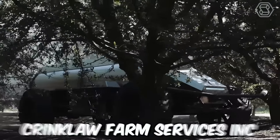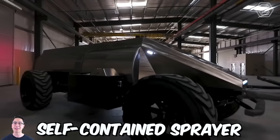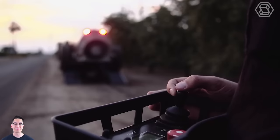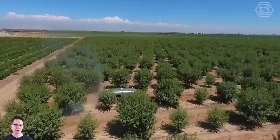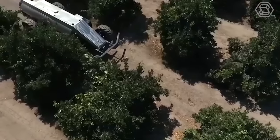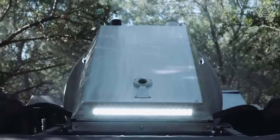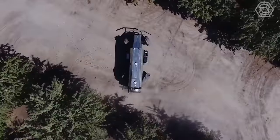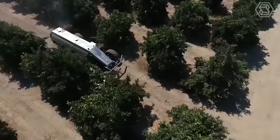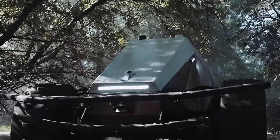California-based Krinkloff Farm Services has unveiled the world's first self-contained sprayer that can be used in gardens. GUSS, the Global Unmanned Spray System, is designed to improve the efficiency and effectiveness of spraying operations by eliminating the need for human operators. The system uses advanced sensors and mapping technology to create a detailed map of the area to be sprayed, then autonomously navigates through the field, spraying crops with precision and accuracy.